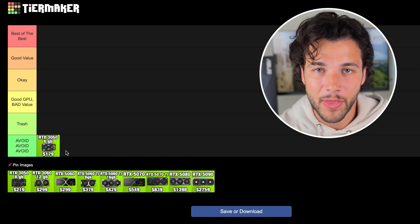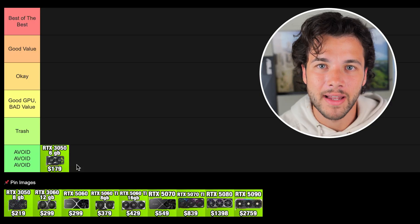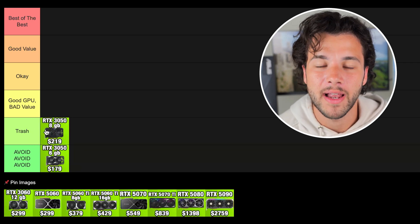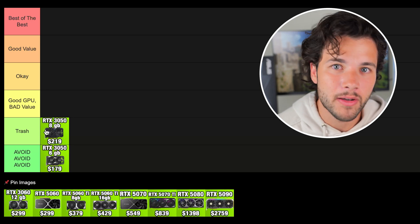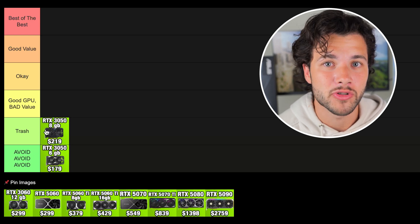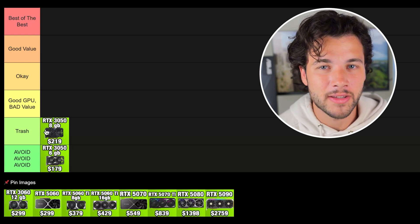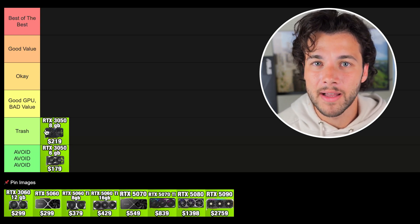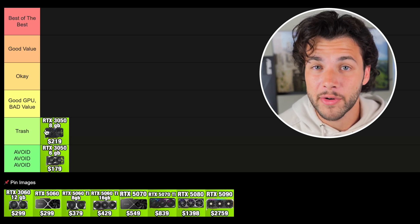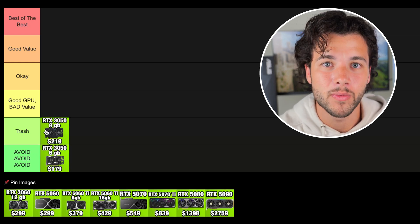You can also get the RTX 3050 with 8GB of VRAM and slightly better performance — that's a better option but still not ideal. I'm putting it in the trash tier because if you have around $200 to spend and really want to go NVIDIA, the 3050 8GB version is your best option compared to the 6GB version, but this graphics card is still trash. It's okay for 1080p gaming but don't expect high FPS with ray tracing in demanding games. It's only okay for easy-to-run games, but at least you won't be as limited as with the 6GB version.